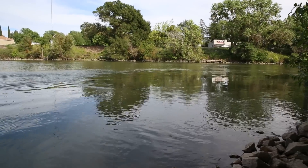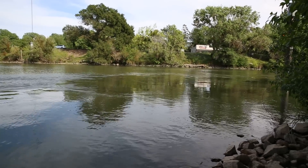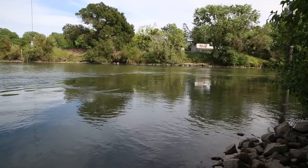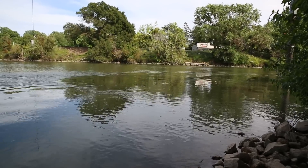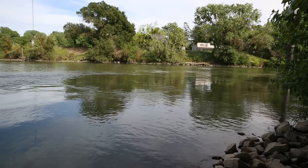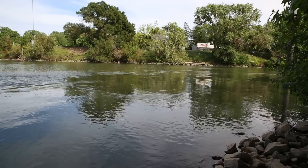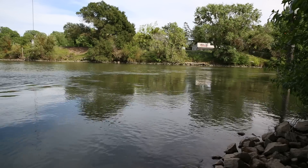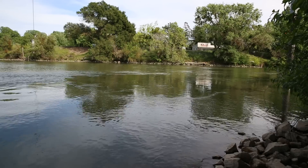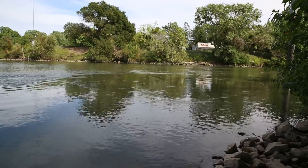You can see the water pretty clearly here running hard into the slough. As I said, it runs so hard and draws with such force that it moves the Sacramento River water backwards.